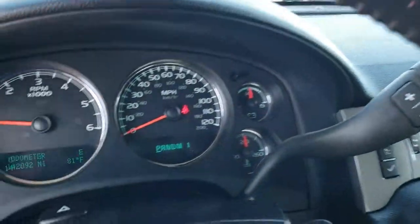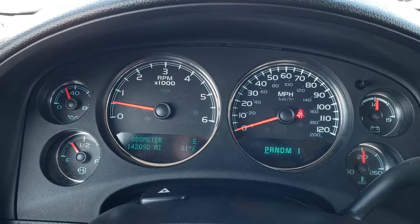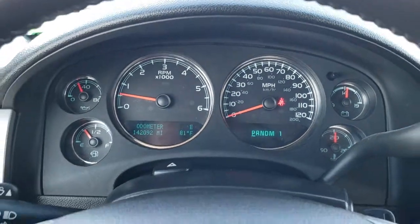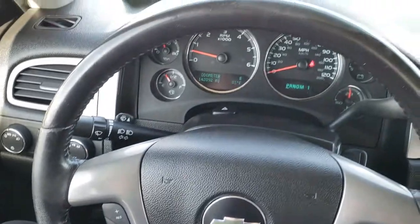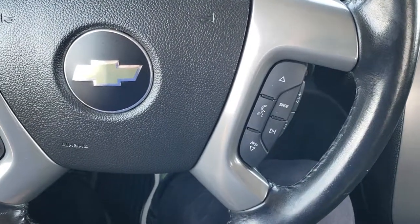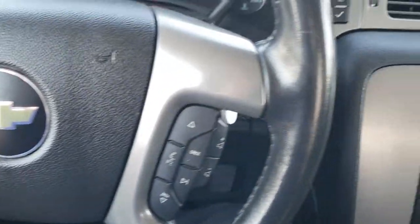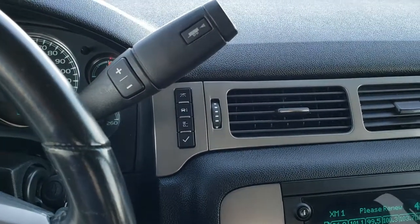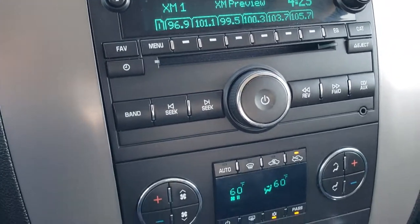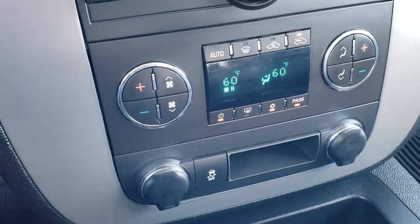As we hop inside the truck, you can see it has 142,092 miles. You get a compass and outside temperature display. Instrument cluster is very nice and clean. You get a leather-wrapped steering wheel in really nice condition — no major scuffs or rips — with Bluetooth audio controls and cruise controls on the left. Six-speed automatic transmission. AM, FM, and SiriusXM radio capabilities with the Bose sound system. Dual climate control and stability control.